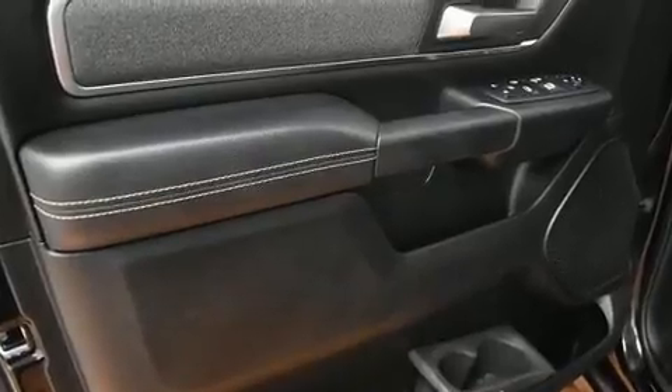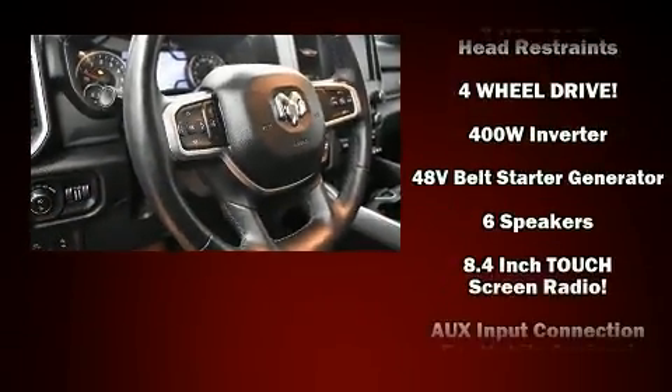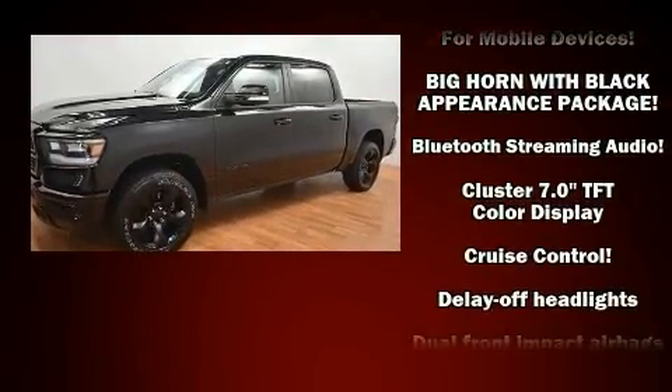Additional amenities include a tachometer, variably intermittent wipers, a leather steering wheel, an outside temperature display, a trailer hitch, and power windows.